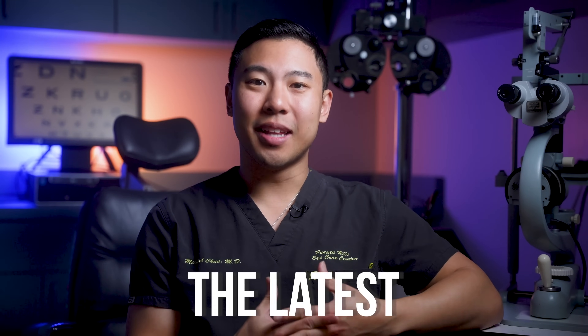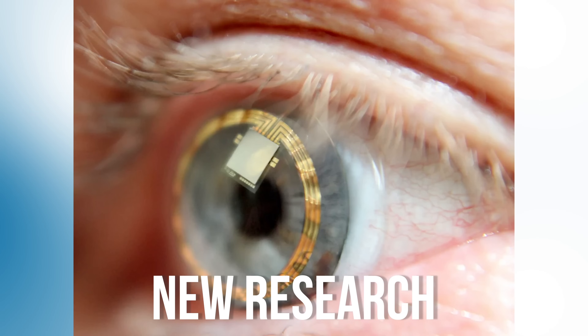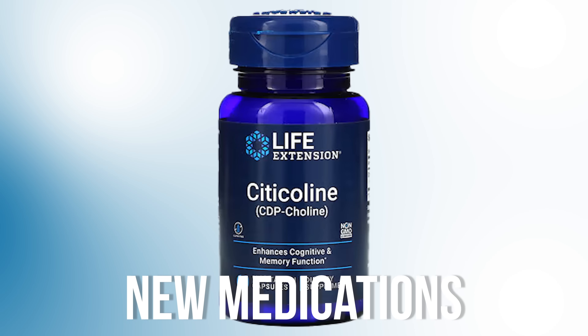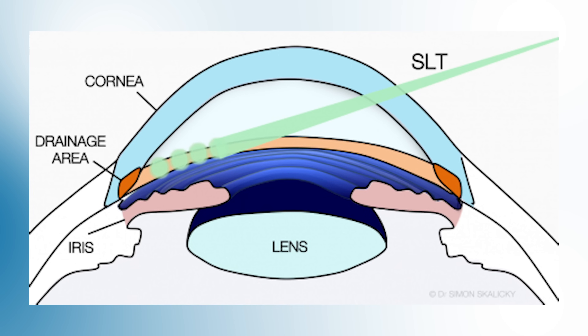In this video, I'm going to show you all the latest and most exciting breakthroughs in glaucoma treatment and prevention. We're going to be talking about new technology, new research, new supplements, and new medications that may just change the way eye doctors approach glaucoma treatment going forward. I'm Dr. Michael Chua, a board-certified ophthalmologist, and I make videos to help you see better, look better, and feel better too.